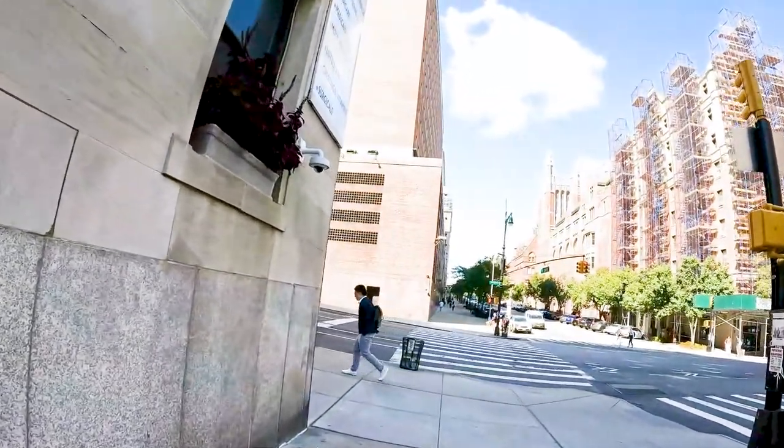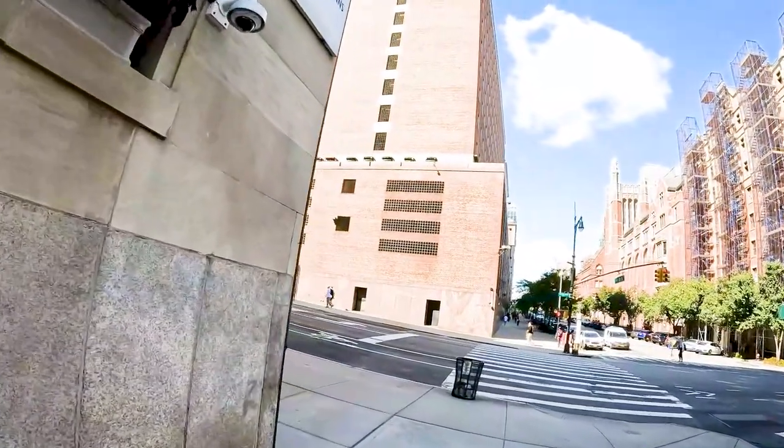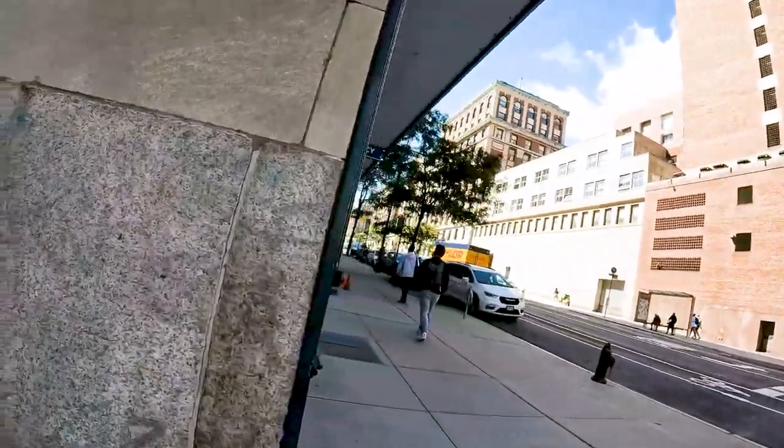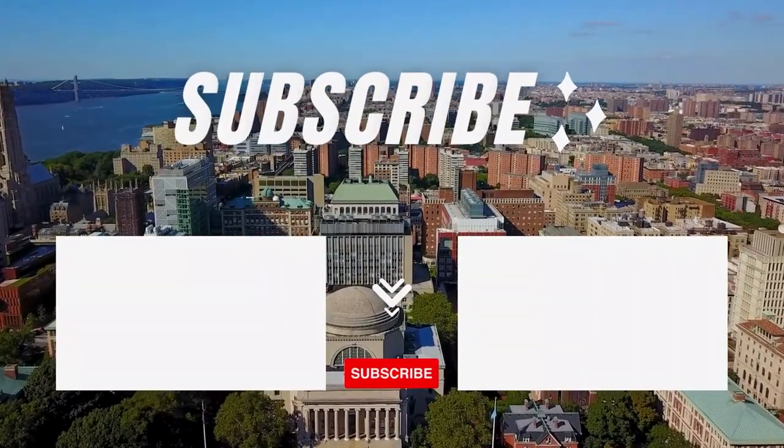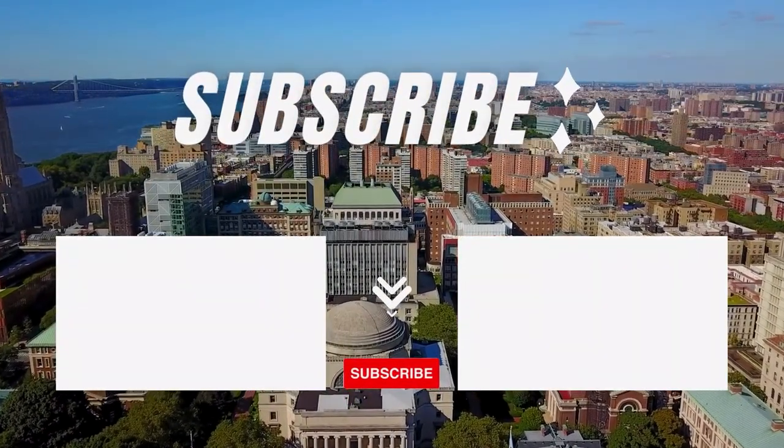This is the first day I'm going to school from my apartment. Honestly, the best thing about this apartment is it is literally right across from Columbia — literally 30 seconds to the school. So yeah, that was it for my apartment tour. Thanks for watching, please like and subscribe to my channel.